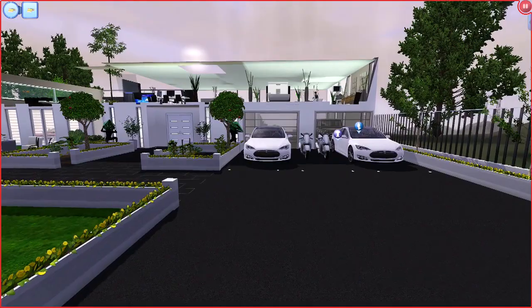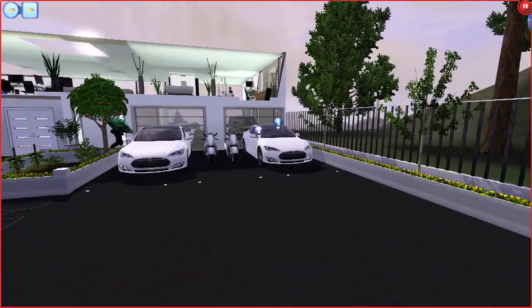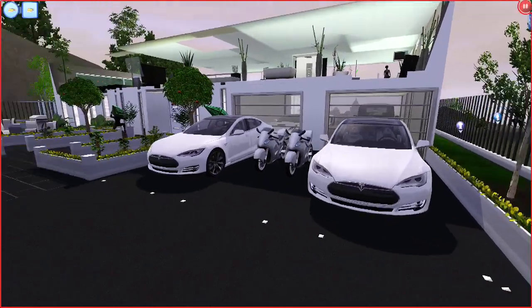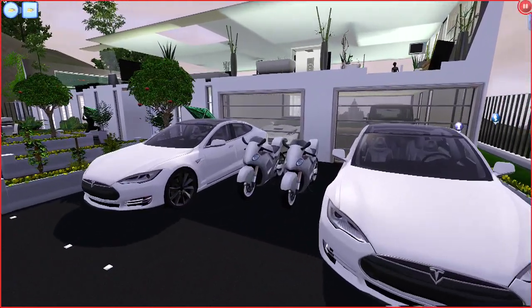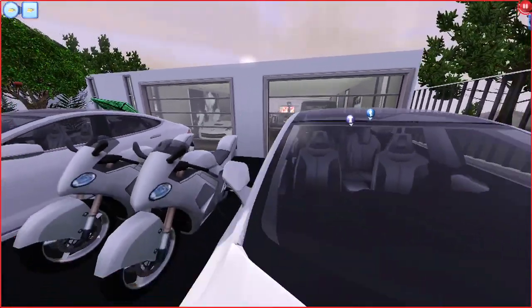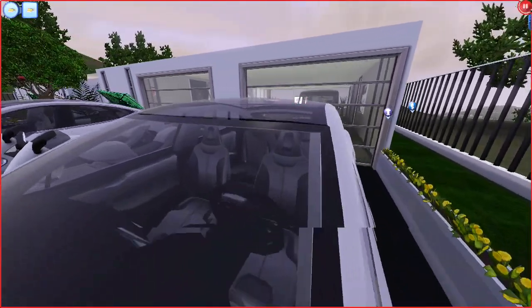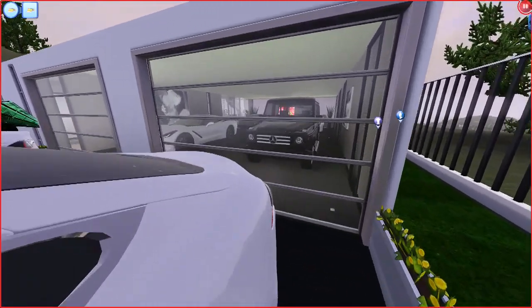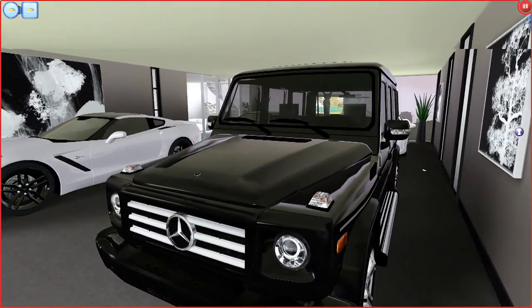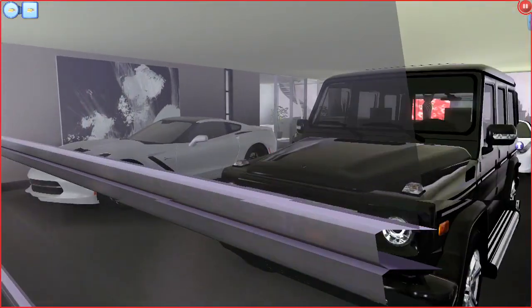I'll walk you guys through what I did. First of all, I've taken the garage and pulled it back some, so the only two cars I have out here are the twins' Teslas and their motorcycles. Pretty much all we got out here is the two Teslas, and then I got the new garage — I made the garage a lot deeper now.